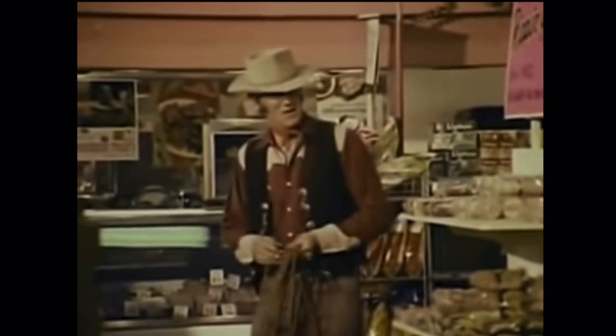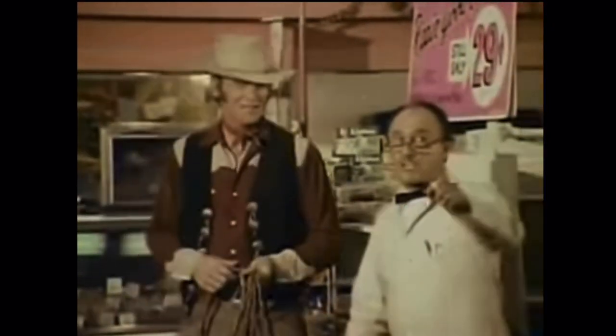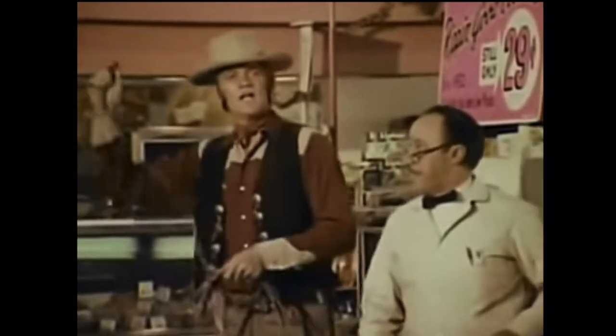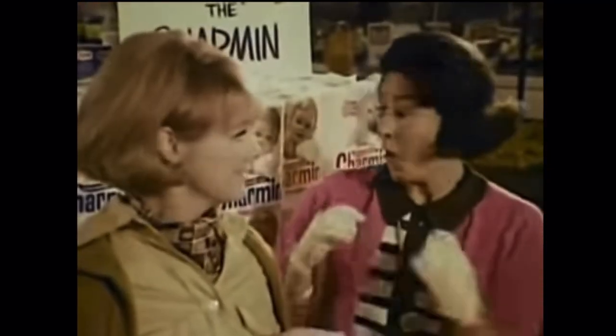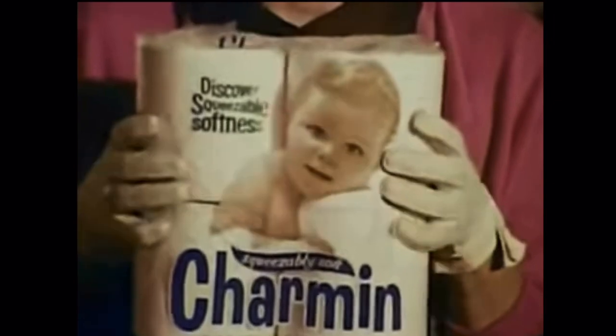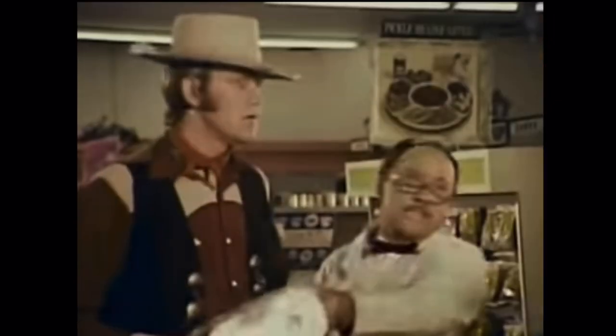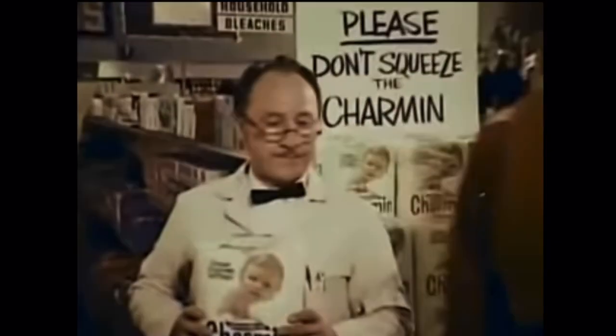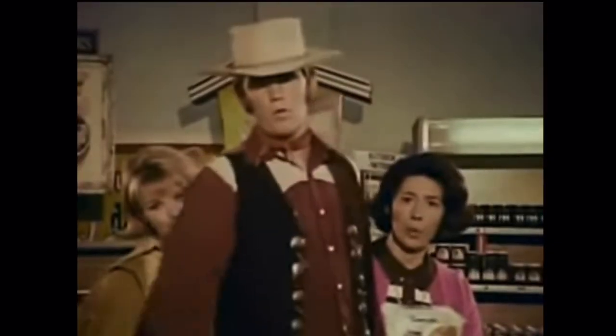George Whipple, you old side-runner. Tex, can you help me stop those ladies from squeezing Charmin bathroom tissue? Reckon I can. Now, you women folks, stop squeezing that Charmin! But Charmin's so soft — irresistible. Has deep-down, squeezable softness. It smells good too. Please, don't squeeze the Charmin. Be out of town by sundown, Mr. Whipple.